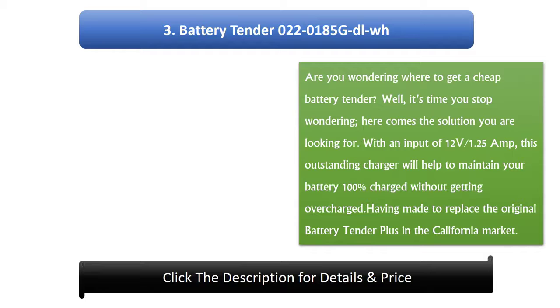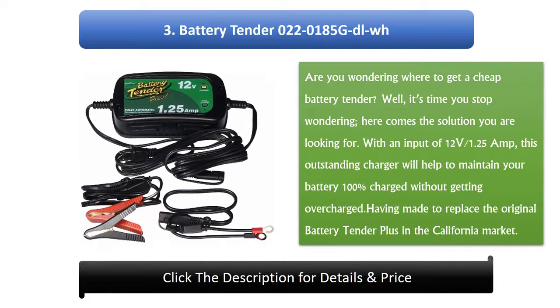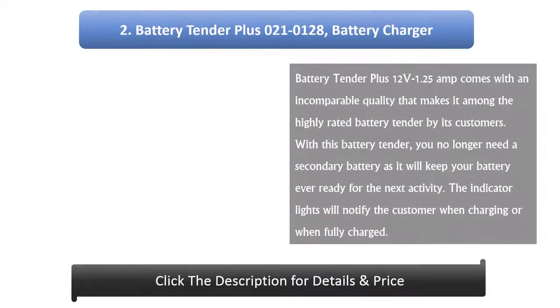Number 3: Battery Tender 0220185 GDLWH. Are you wondering where to get a cheap battery tender? Here comes the solution you are looking for. With an input of 12 volts at 1.25 amps, this outstanding charger will help maintain your battery 100% charged without overcharging. It was made to replace the original Battery Tender Plus in the California market.